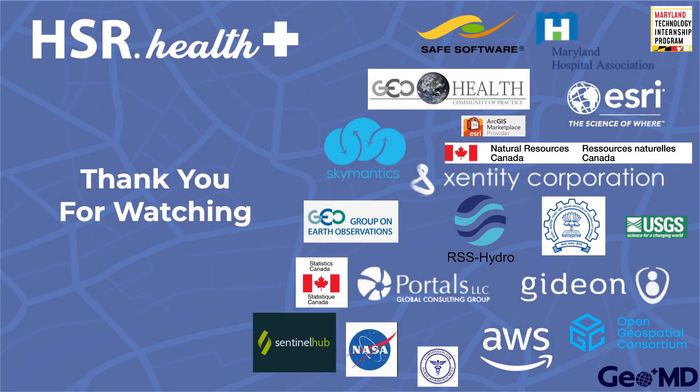Thank you for watching this demo. For additional information, please visit our website or contact us at impact.hsr.health.